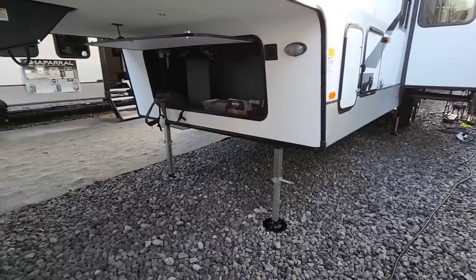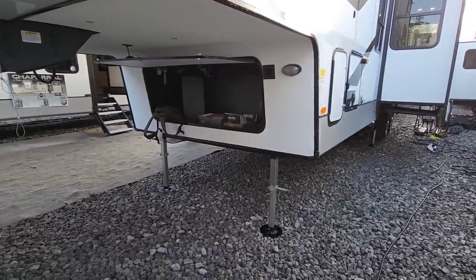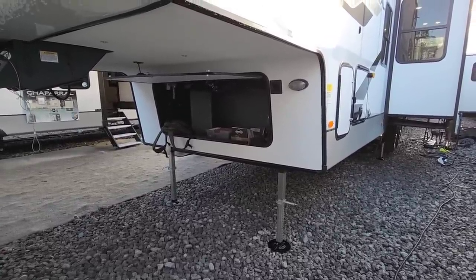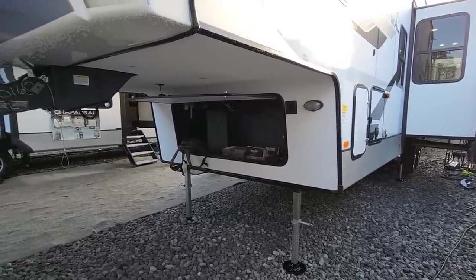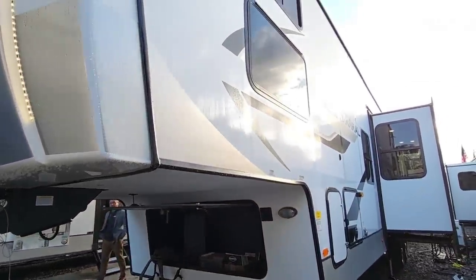I sure hope you enjoyed this tour. We're going to go look at a few more RVs out here and definitely check out a lot more RVs at the show itself. Now is a great time to subscribe to the channel if you haven't had a chance — give me a thumbs up, we'll talk to you again very soon.